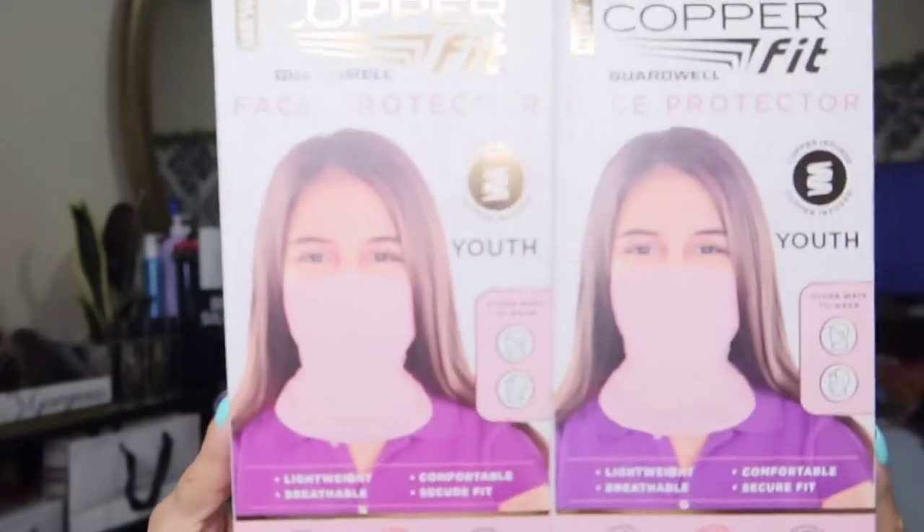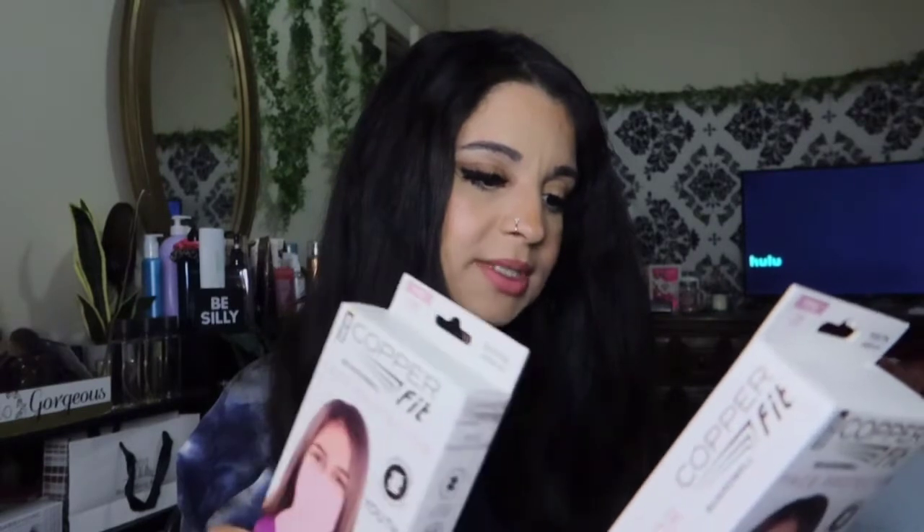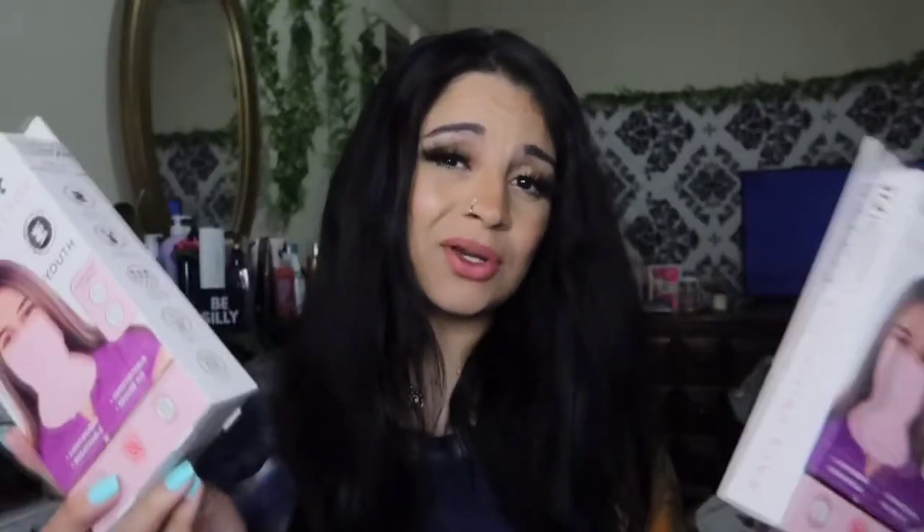I found these face protectors — you may have seen them in other Dollar Tree hauls. They're lightweight, breathable, and comfortable, with sun protection, washable copper technology, anti-odor, and thermal regulation. I literally saw these at Walmart for ten dollars, so I got my girls one. We'll see if they use them.